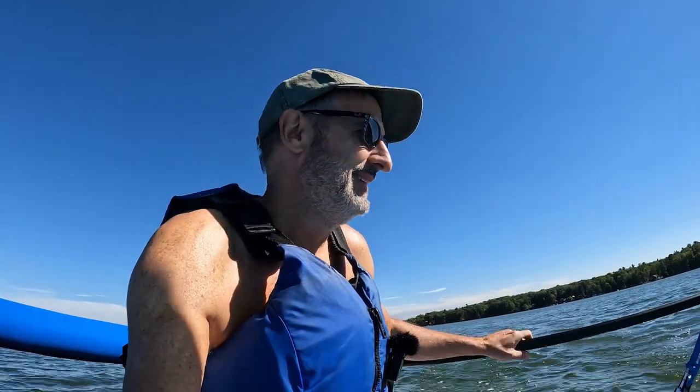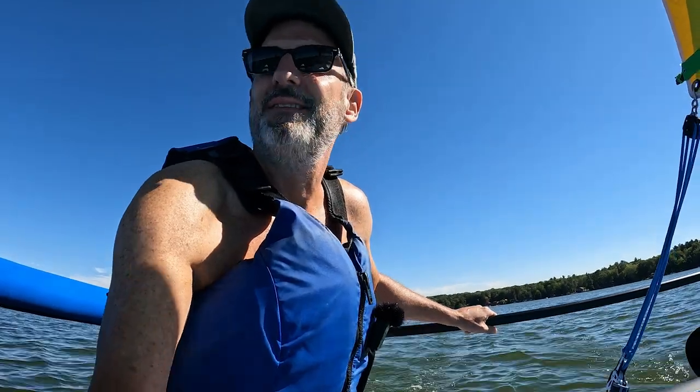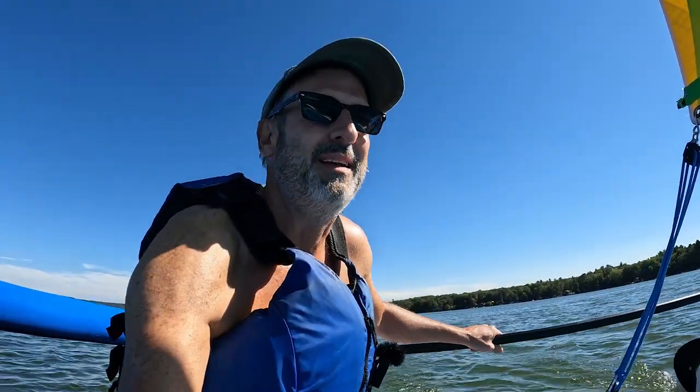Sailing is something you can learn at any age — I learned late in life. I've been a boater for a long time and was never that comfortable sailing. I learned to sail in my early 50s, and it's just such a peaceful thing. It does take a little getting used to, but this boat is incredible — it's just so much easier to sail than what I've done before. It's so comfortable. Everybody gets out here and they always love it.